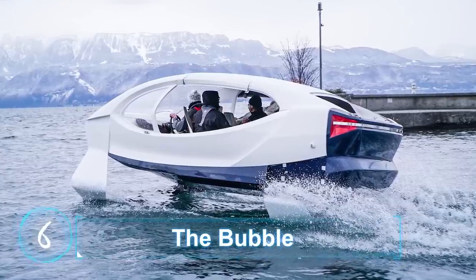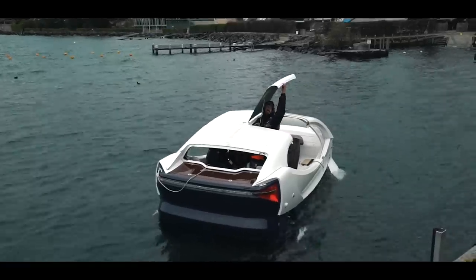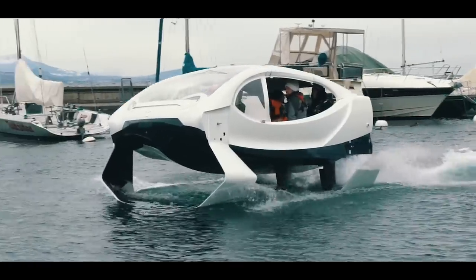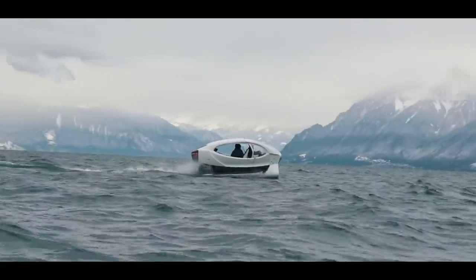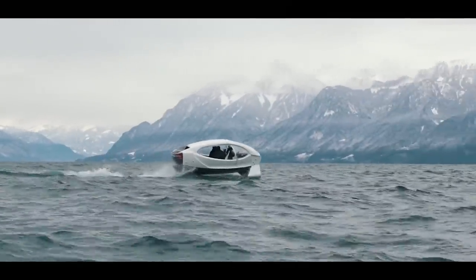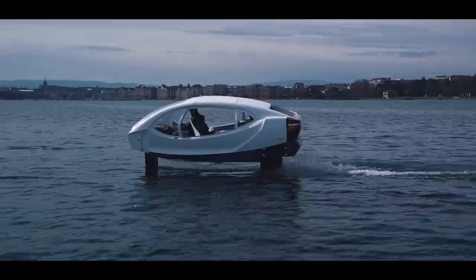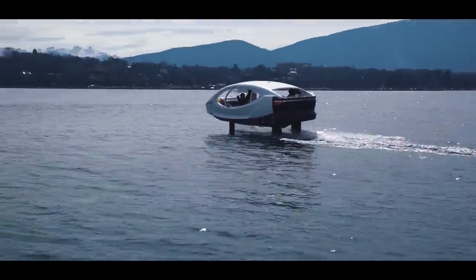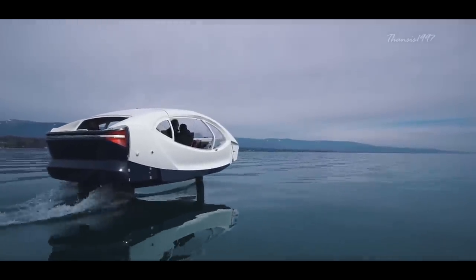The Bubble is an effective and speedy electric hydrofoil craft that can travel at speeds of up to 25 kilometers per hour while carrying up to five passengers. Even more impressive is that the Bubble does this while producing no emissions harmful to the environment and generating no waves.